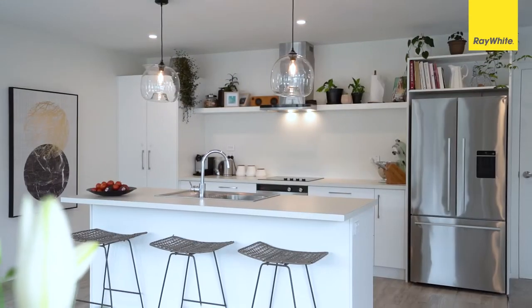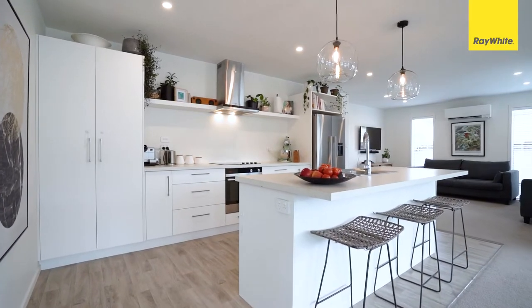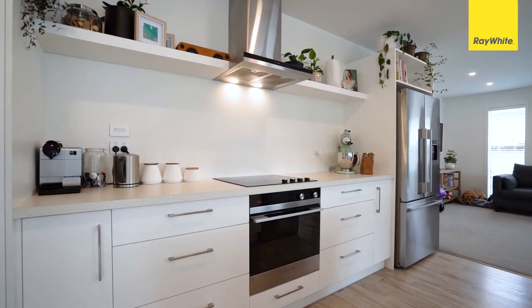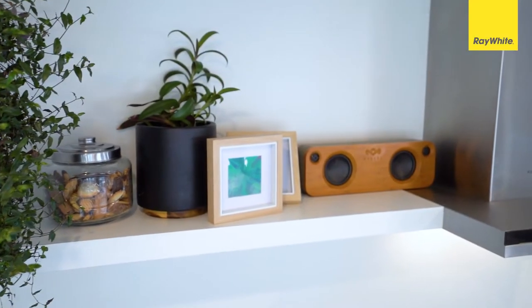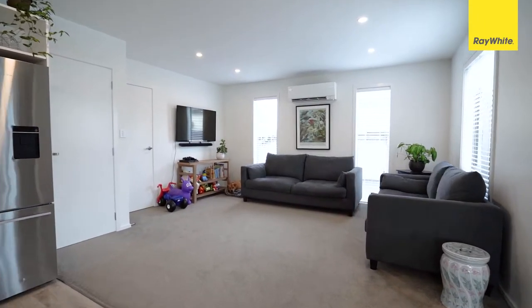The custom-built kitchen has great style and functionality. The layout benefits from an abundance of natural light flowing directly into a spacious and open-planned living zone. This area has been carefully thought out and will appeal greatly.